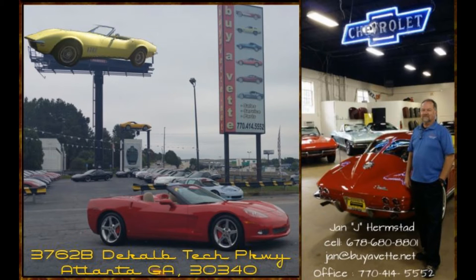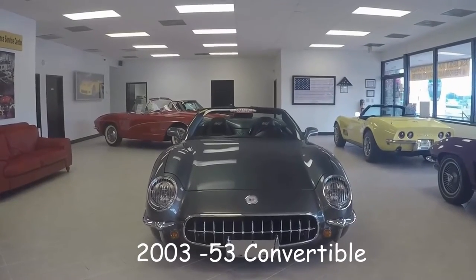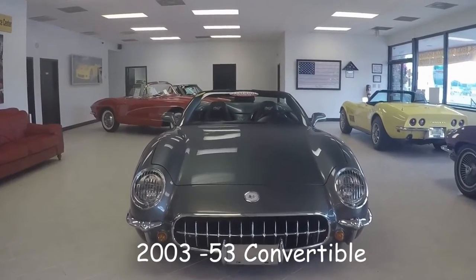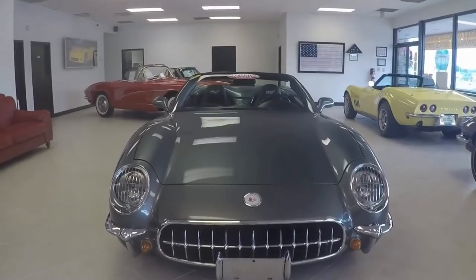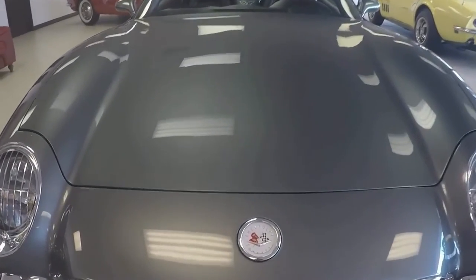Hello, this is Jan at BioVet and today I'm excited to show you a 2003 53 convertible. This car has 350 horsepower, an LS1 engine, and a 6-speed manual transmission.